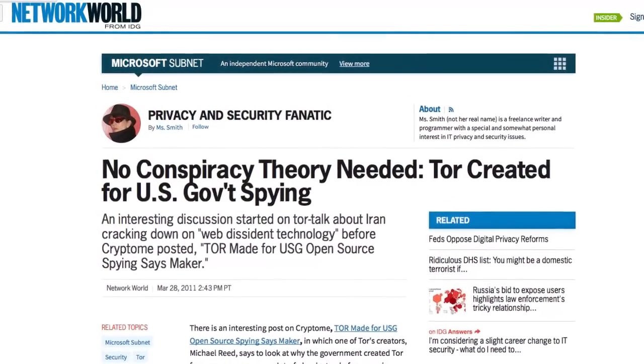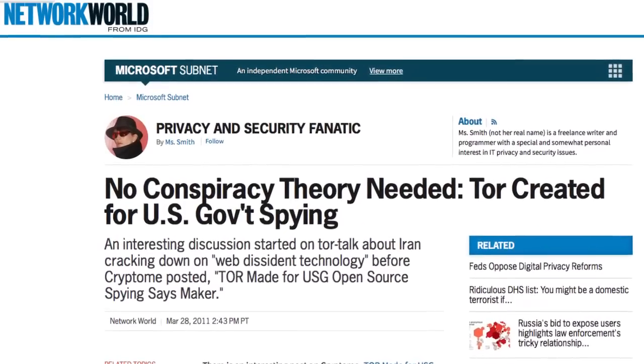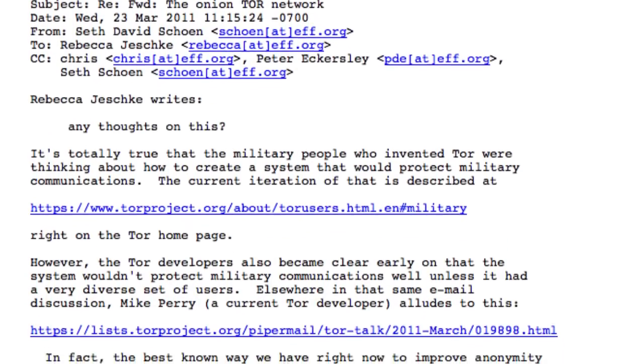Even the official explanation — the official approved story about TOR — is that it was created by the U.S. government so the U.S. government could use it for its own encrypted communications, and it works better if everyone uses it, so they promoted it. There's an article from Network World: 'No Conspiracy Theory Needed: TOR Created for U.S. Government Spying,' pointing to a Cryptome.org email exchange including one of the founders of TOR saying the U.S. government was looking for ways to create an encrypted network for their own spies, and that's why they want people to use it — because it's better when more people use it.